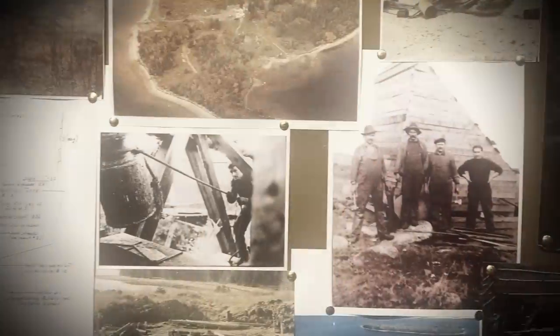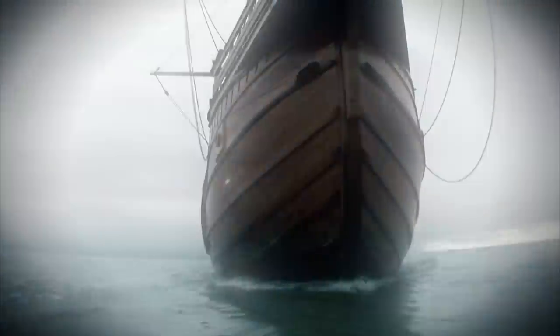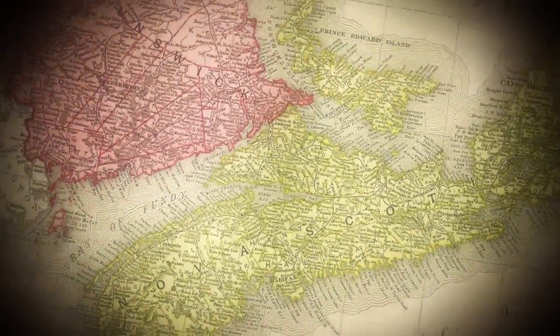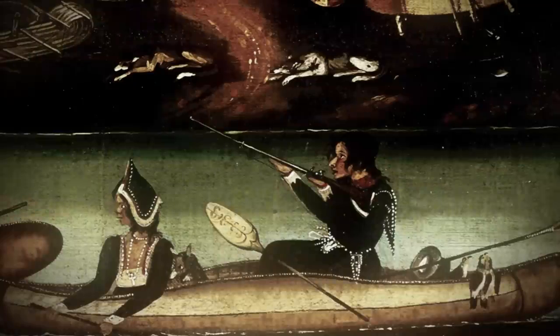For 200 years, there has been debate as to when this area of North America was settled, and by whom. Although it is well documented that Spanish and Portuguese ships often sailed through these waters, there are some who believe Oak Island and the surrounding area may have been inhabited hundreds, and perhaps thousands of years earlier, long before the indigenous people called the Mi'kmaq are known to have lived in the region.